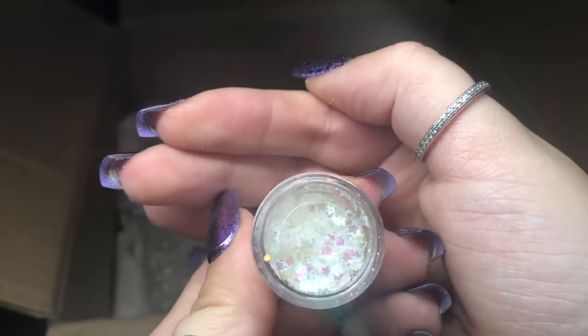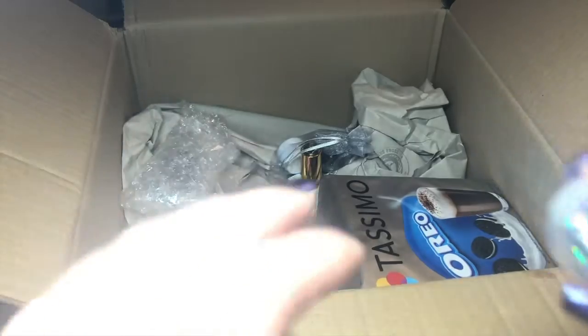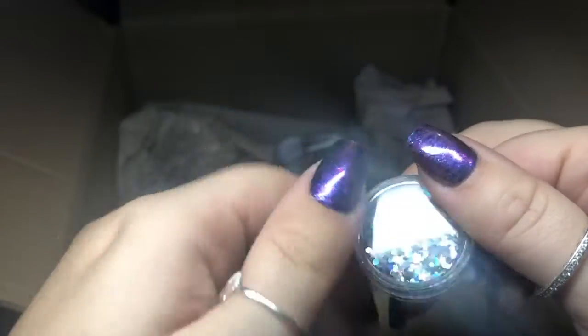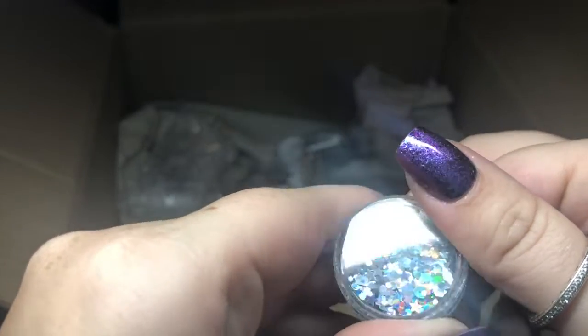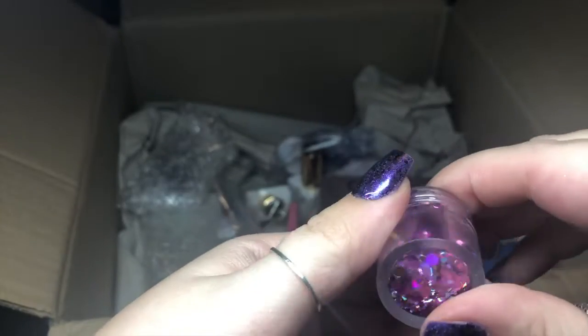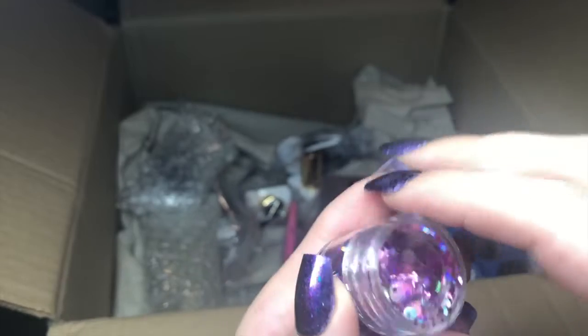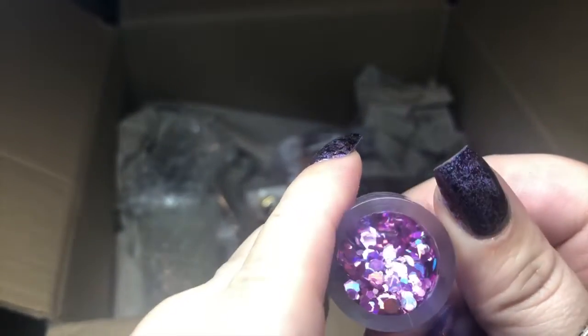I've got these holographic shapes — little stars, hexagons, and then little tiny hexagons, which is really cute. And then this beautiful pink holographic glitter with chunky glitters and smaller glitters inside. I love it because it just shines every color that you could think of.